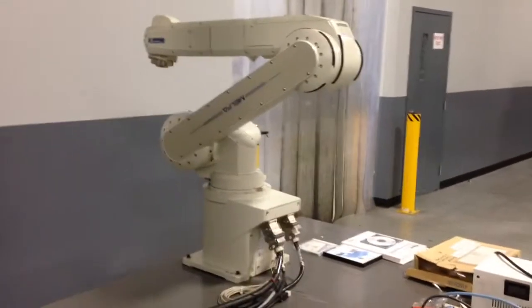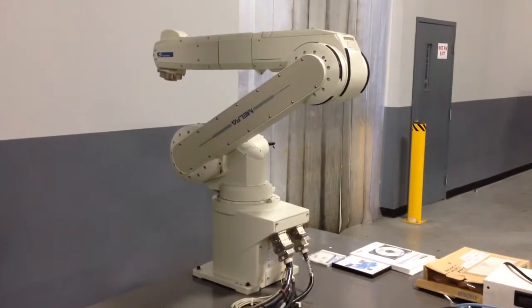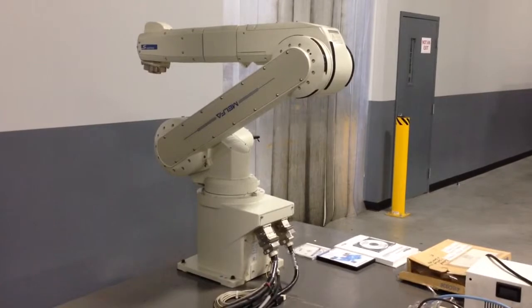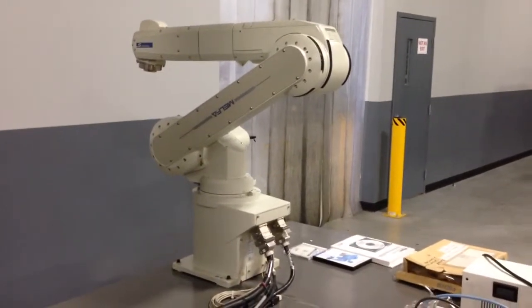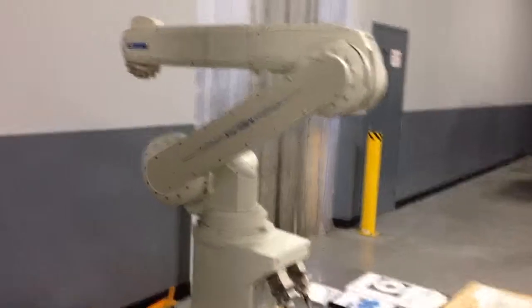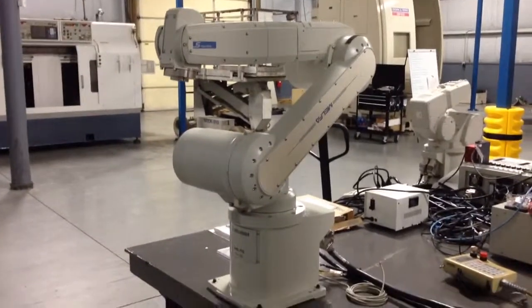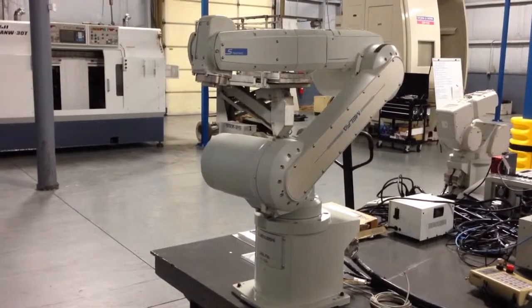We're looking at a 2006 RV 12 SL-S11 12 kilogram six axis robot. This was purchased new in 2006. It was used less than 200 hours to try to master teaching it how to play ping pong. It was in a person's basement for about six, seven years until I purchased it.